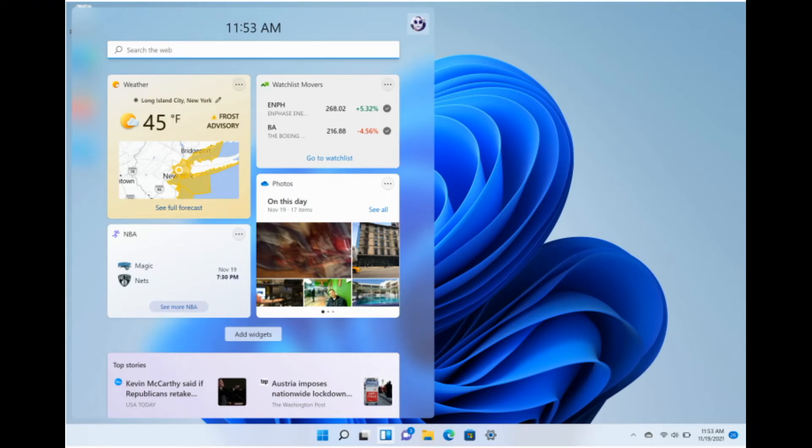Another new feature is the widgets panel. The widget panel in Windows 11 displays tiles for news, weather, stock prices, sports scores, and other information. It's not entirely new because it remarkably resembles a news and interests taskbar pop-up that recently debuted in Windows 10. Later in 2022, third-party developers will be allowed to deliver content through Windows 11's widgets in addition to Microsoft's first-party tiles. To open them on a touchscreen, simply swipe in from the left. If you prefer a larger view, you can also make the widget panel full screen.